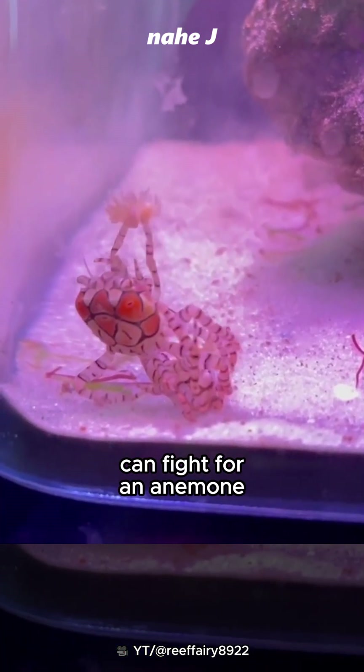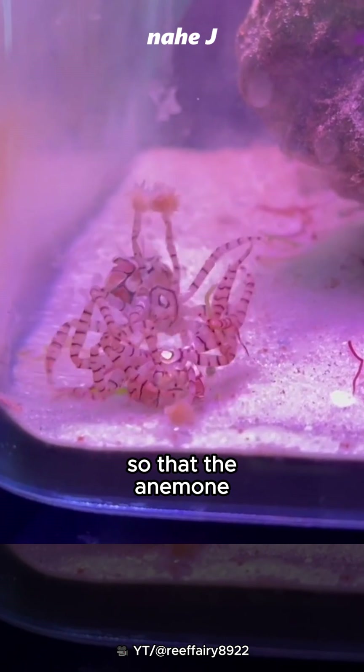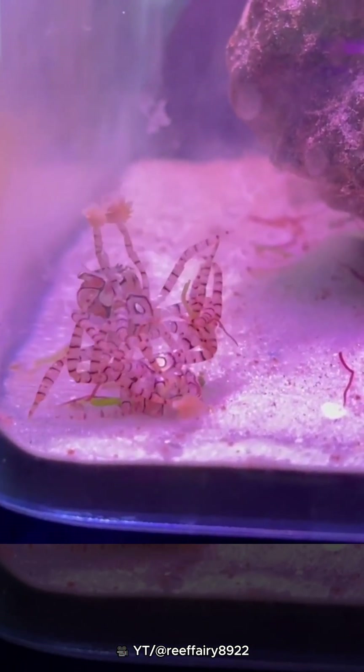Or two individuals can fight for an anemone. They will hold each anemone away so that the anemone is not damaged or stolen.